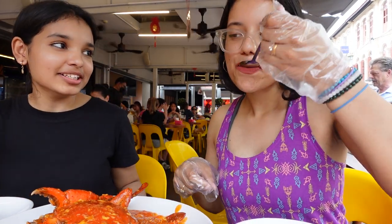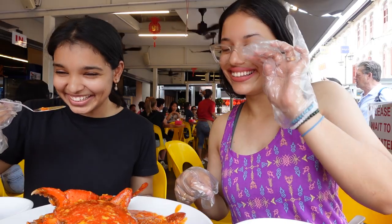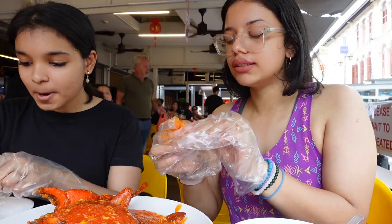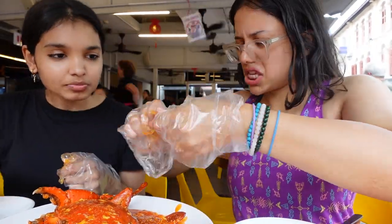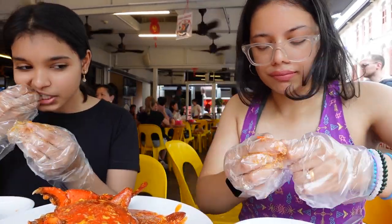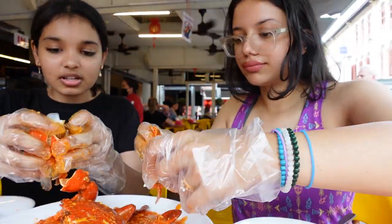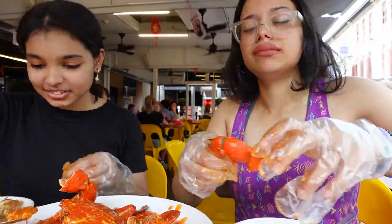What does it remind you of? Chili garlic crab and mantou! Chili crab originated in Singapore and is one of the most popular dishes here. These are mud crabs cooked in tomato gravy — it sits on the sweet and savory side rather than spicy. Egg is also scrambled into the gravy, giving it a very distinct flavor.